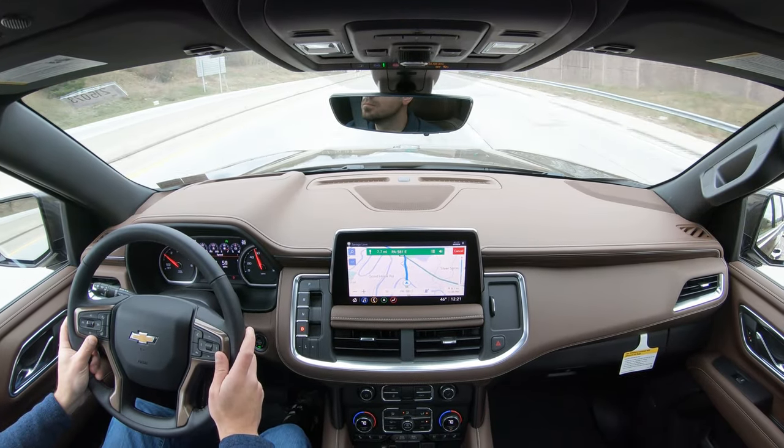That leads us into safety. Front, side, and side curtain airbags come standard as expected. Advanced safety features standard on every single Suburban include automatic emergency braking, a following distance indicator, forward collision alert, front pedestrian braking, and rear parking sensors. On the Premier and High Country, you additionally get front and rear parking sensors, lane change alert with side blind zone alert, lane keep assist, lane departure warning, and rear cross traffic alert. So the most safety is found on the Premier and High Country.